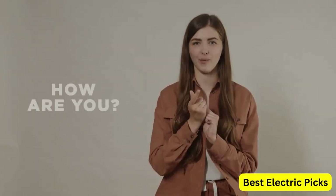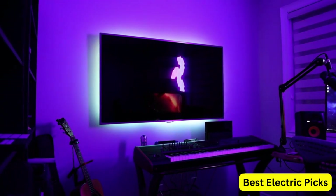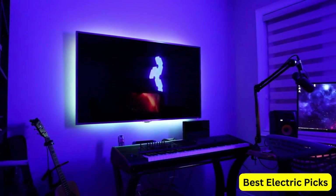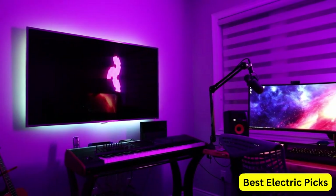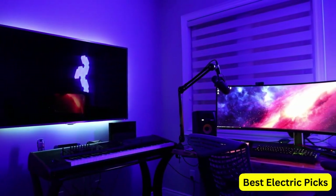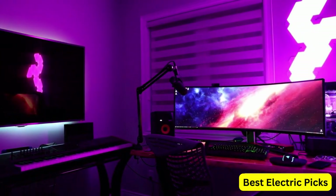Hello everyone! How are you doing today? In this video, we are going to review the top 5 best gaming monitors under $200. After 24 hours of research we made this product list; these products are perfect for all types of buyers. For more information, we put the product links in the description box so you can check them out.